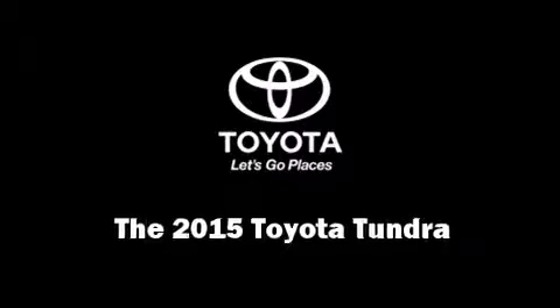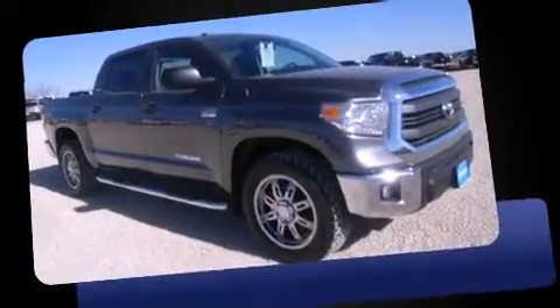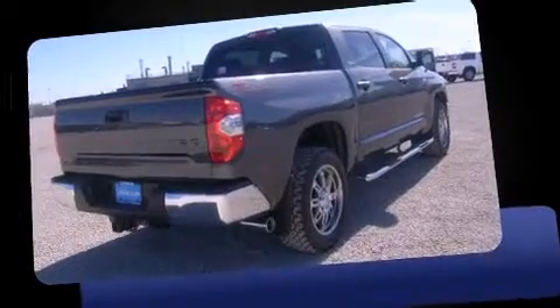Take command of the road in the 2015 Toyota Tundra. This four-door, five-passenger truck leads among competitors in its segment. It features an automatic transmission, rear-wheel drive, and a powerful eight-cylinder engine, and is equipped with tons of terrific amenities.